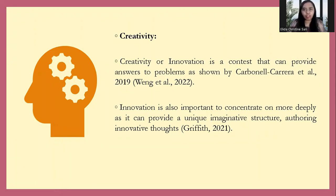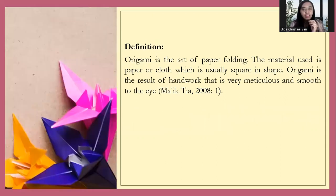Now, what are you thinking about creativity? Creativity is about our innovation — it is content the answer to problems, as shown by Carbonell and Carrella. Innovation is also important to concentrate on more deeply, as it can provide a unique imaginative structure, authoring innovation throughout. And then the next, what about definition?